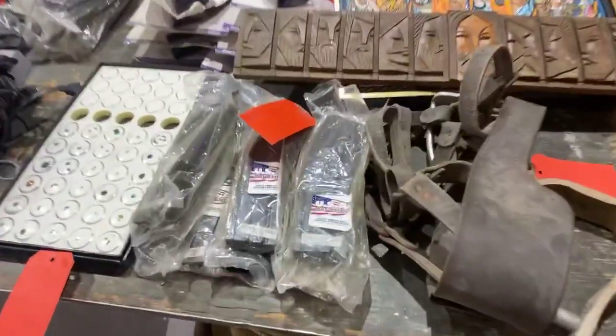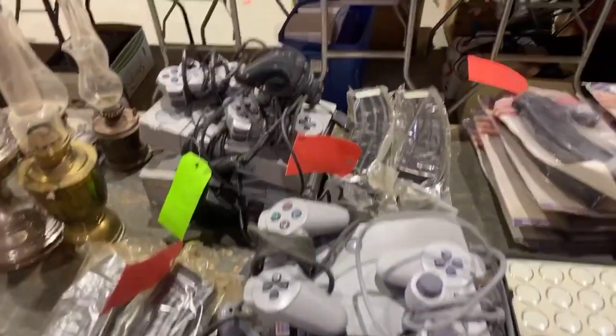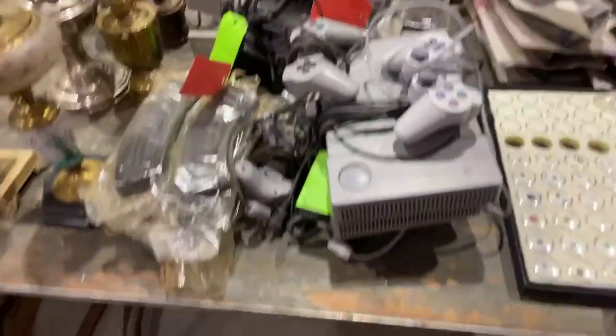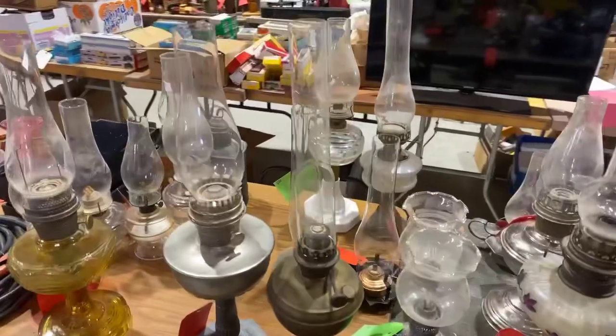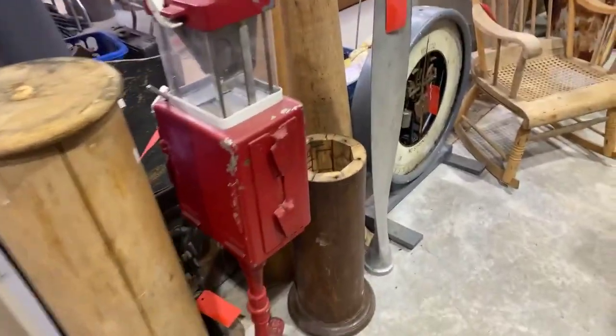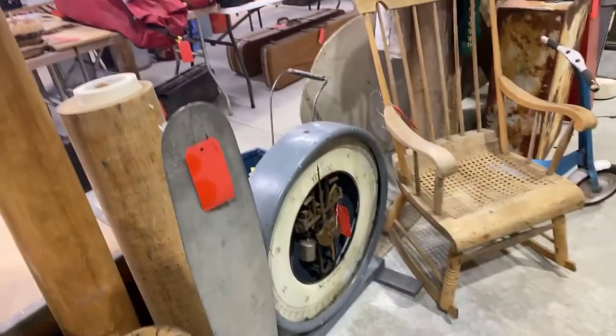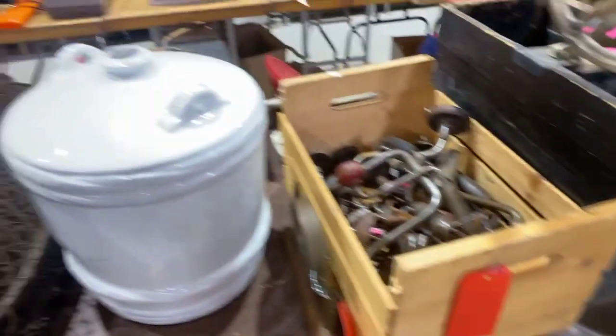We've got a whole bunch of magazines — several different types — some vintage video game equipment. Lots of oil lamps, just dozens of them. A whole bunch of stuff underneath the counters: there's a cream separator, looks like a change bus coin machine, part of a propeller, scales, choppers, hoppers, grinders, braces and bits.